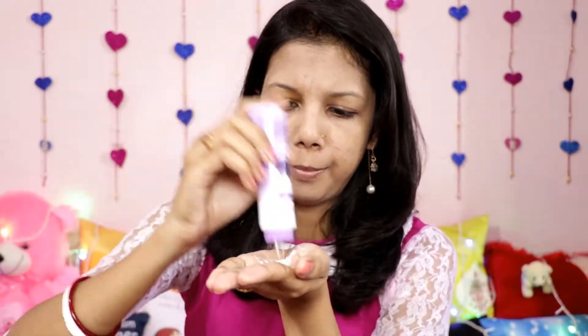Now it's time for compact powder or setting powder. I'm using Pond's Magic Talc — taking a little bit on my palm and applying it under my eyes. I don't have many dark circles but it helps to brighten my face. My mom used to do this with talcum powder when going out, and I did the same in childhood.